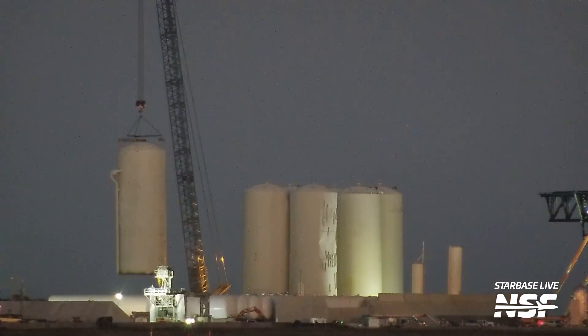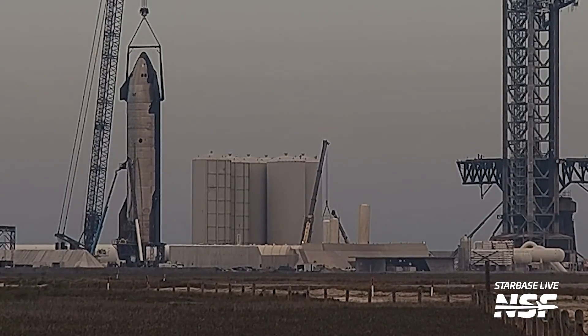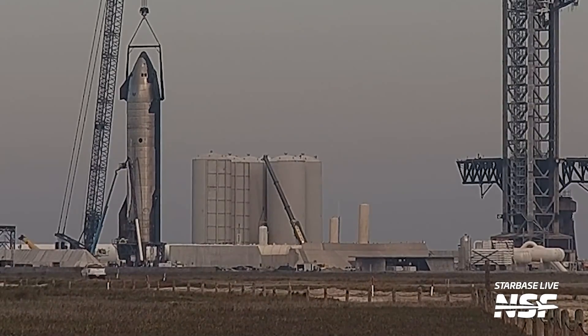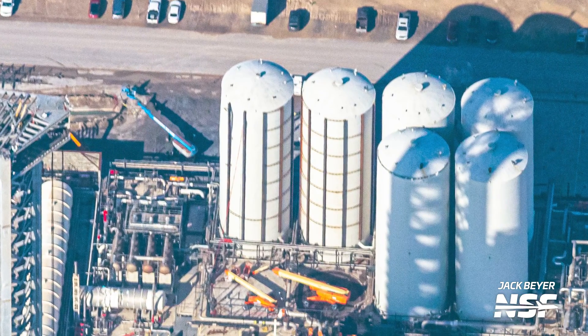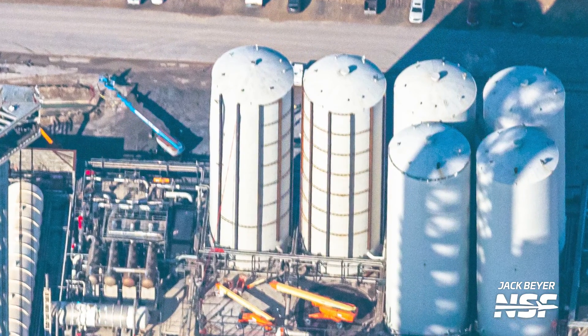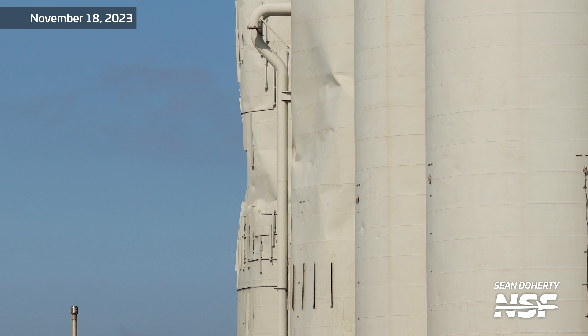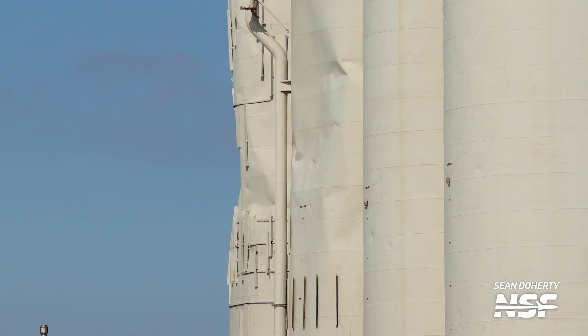Two previously decommissioned methane tanks were repurposed into water tanks to assist with tank pressurization as well as supply for the detonation suppression system. One of these tanks was removed, and the system has now been additionally reinforced with the addition of some vertical and horizontal tanks that also store water. Extra vaporizers have also been installed to help with this. Some tank farm tanks also saw reinforcements using steel beams and cross bracings to help them sustain the force fire of the 33 Raptors on Super Heavy.